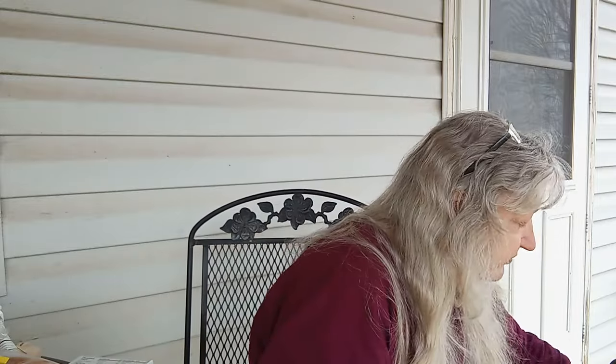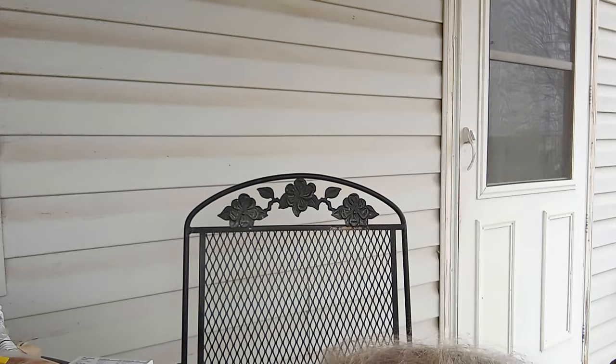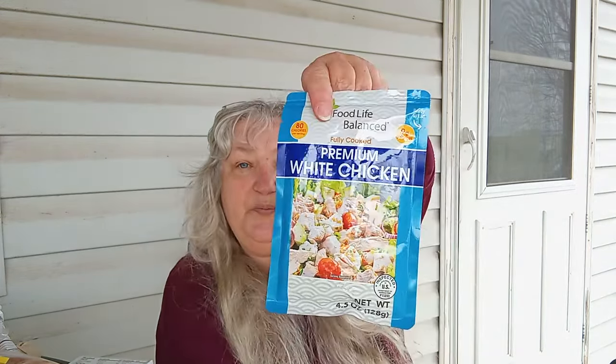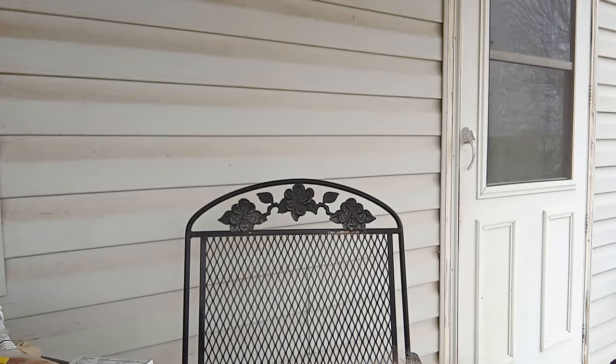We got the good macaroni and cheese — that's the good stuff, I love this kind. I'll eat any macaroni and cheese in the box but that's my favorite. Grape fruit spread. And now we have applesauce, cut green beans, and whole kernel corn. Premium white chicken, refried beans, and chicken noodle soup.